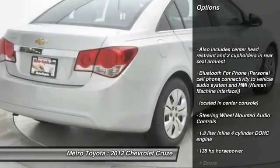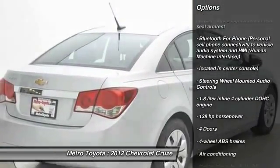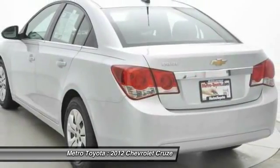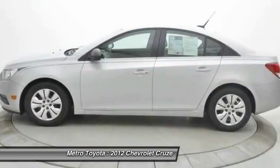Traction control, front wheel drive, air conditioning front, power windows, passenger airbag, compass, trip computer, remote power door locks, daytime running lights, speed proportional power steering.